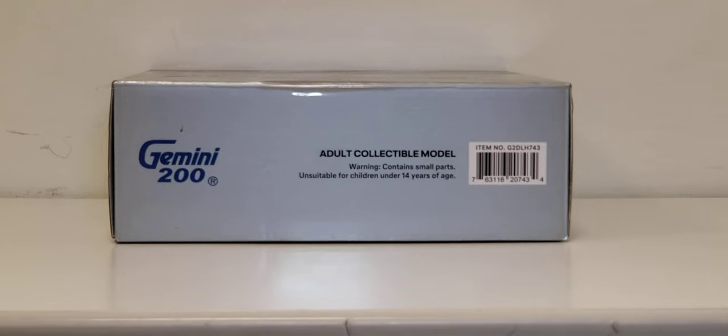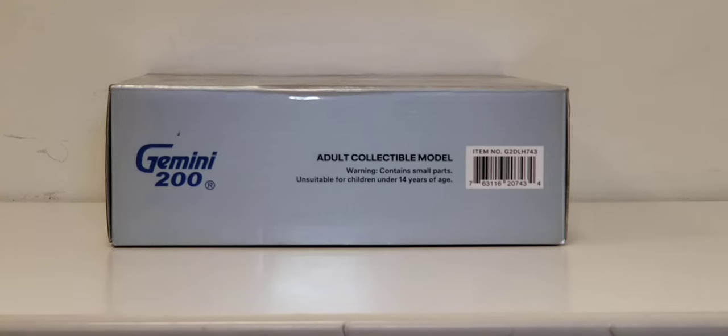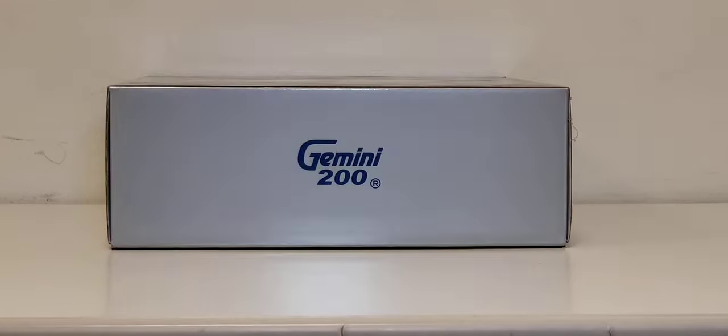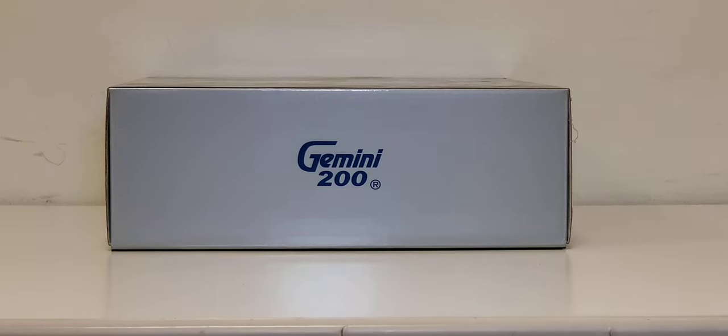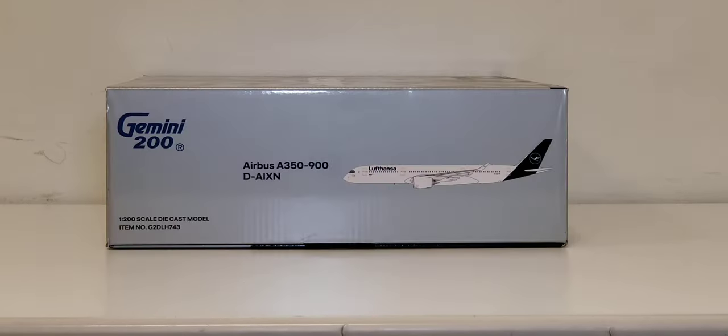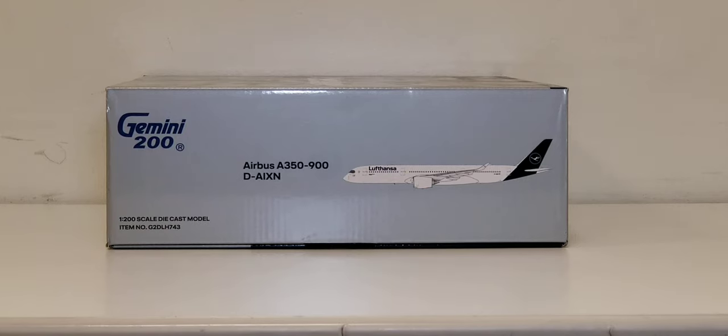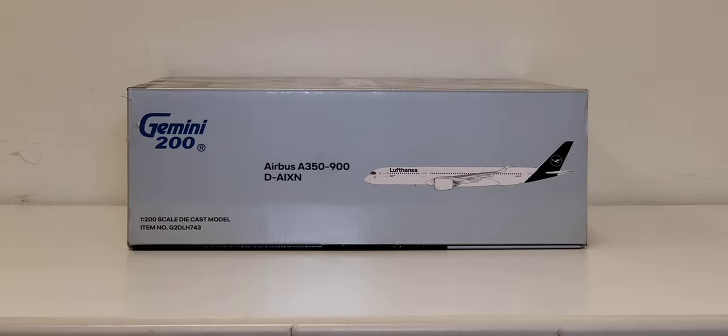Now looking at the top of the box, you see the engraved blue Gemini 200 decal, the adult collectible model and warning information, as well as item number information. At the bottom of the box you also see the engraved blue Gemini 200 decal. On the left and right sides of the box you see the engraved blue Gemini 200 decal, the 1:200 scale diecast model and item information, aircraft type, registered ship number, and the computer-generated picture of the aircraft.